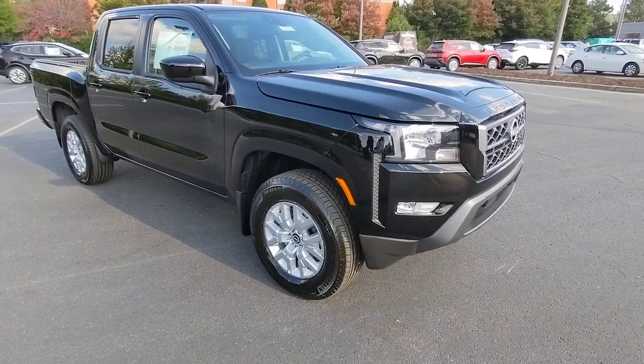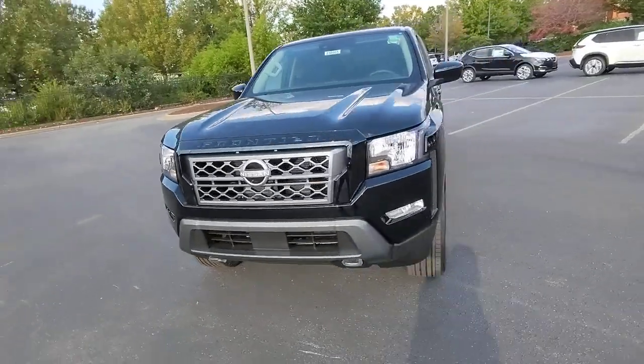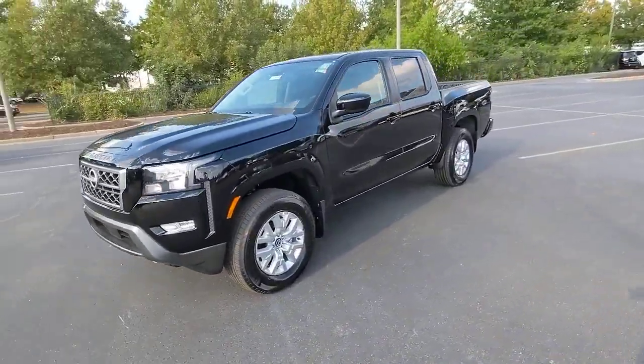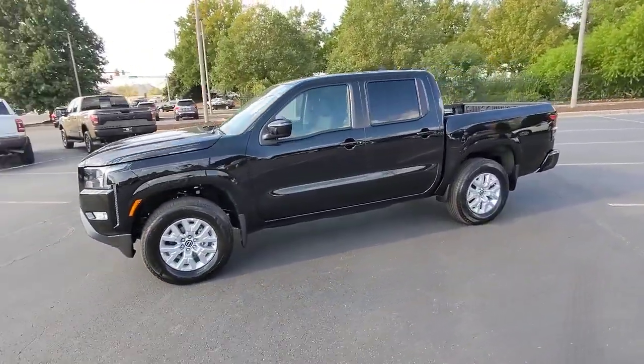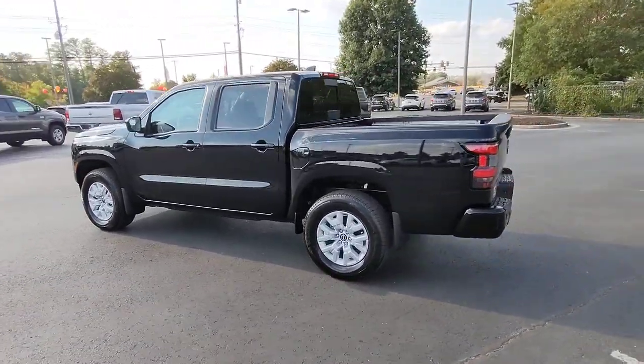Go home happy with the 2023 Nissan Frontier. This capable Frontier delivers impressive durability and a work ethic to match. Ready to tow, haul, or explore the trail, this rugged midsize pickup is an exceptional value.